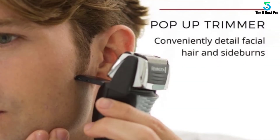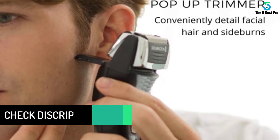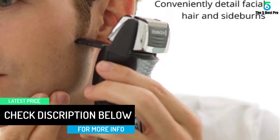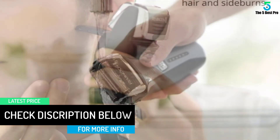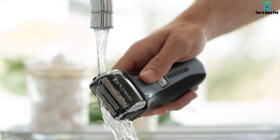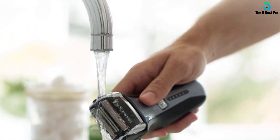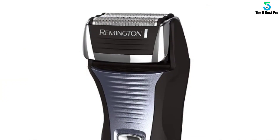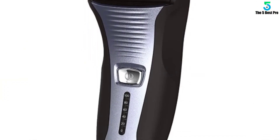The Remington F5 Foil Shaver features Intercept Shaving Technology with a three-stage cutting system: an Intercept Tool for pre-trimming longer hairs and two flexible foils for close shaving. You'll get up to 20 days of shaving between charges, with a rechargeable battery that delivers 60 minutes of cordless runtime. The Remington F5 combines power and technology for a great shaving experience.